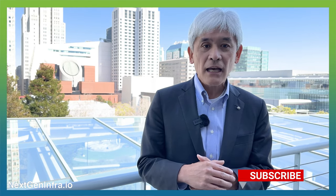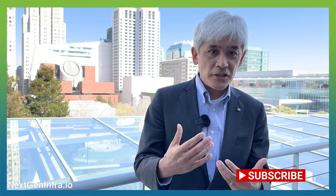Hello, everyone. My name is Kazu Gomi. I'm the Chief Executive Officer of NTT Research. Today, I would like to talk a little bit about the thin-film lithium niobate project that our PhiLab colleagues have been engaged in for the last year or so.